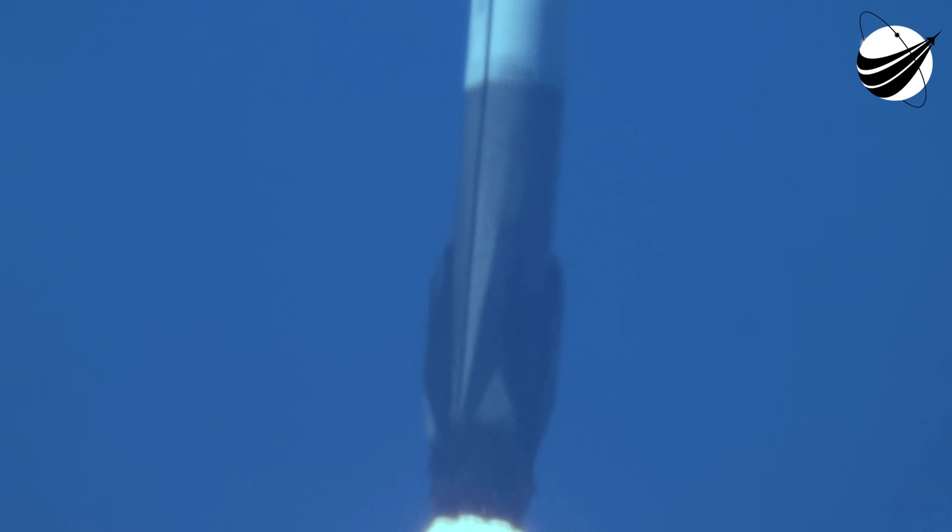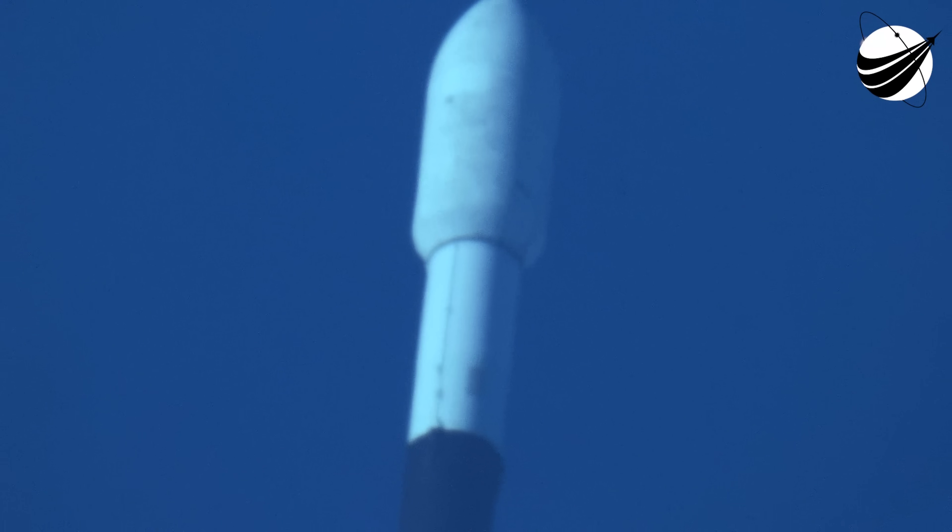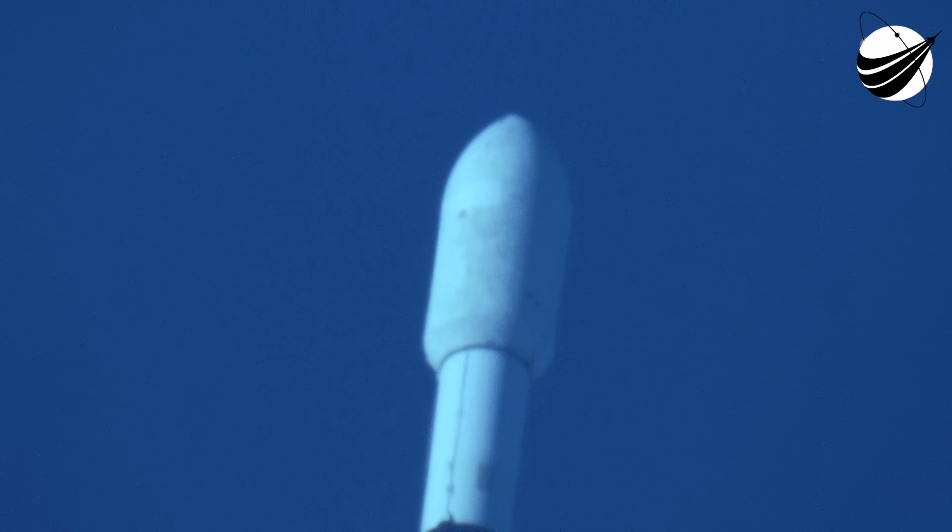We are currently throttling down to prepare for Max-Q, which is the point in the mission profile where the vehicle experiences the greatest amount of aerodynamic pressure. Falcon 9 and Cygnus will turn on a level on ascent. Max-Q is reached when the air density of the atmosphere decreases faster than the increasing speed of the rocket. Look out for that callout, which we're expecting to hear shortly.